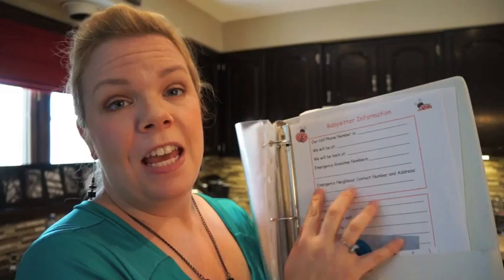Last but not least, I have a bunch of blank babysitter information pages, which you can download off my website. I just pull one out and fill it in whenever we have a babysitter — the numbers, where we're going to be, what time we'll be back, emergency numbers, how to get ahold of us, foods our kids like to eat, bedtime routine — all that stuff is right here and ready to go for those rare occasions I'm able to get out of the house without them.